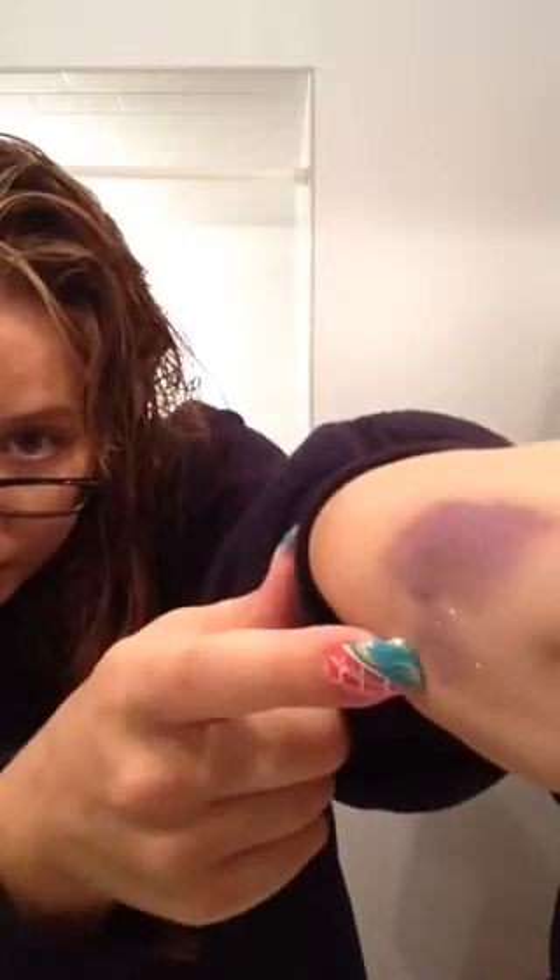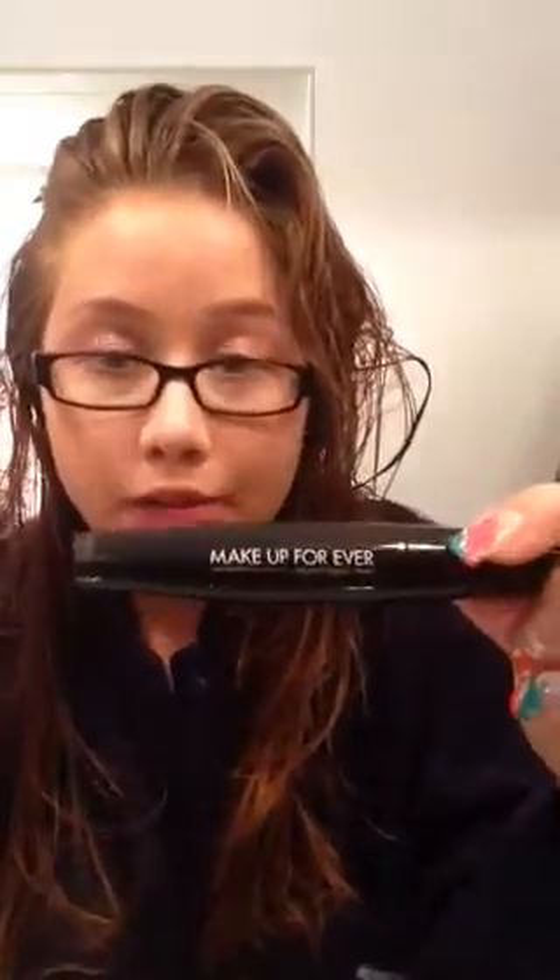Psychedelic Sister has become kind of my signature color. The last product — well, second to last — is this by Makeup Forever. It's called Smoky Extravagant and it's really good for making your eyelashes thick and long, though I prefer it mostly for thickness.